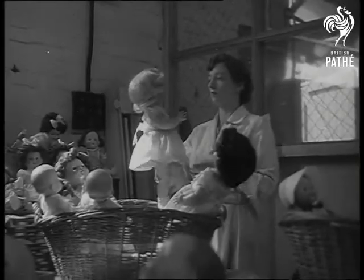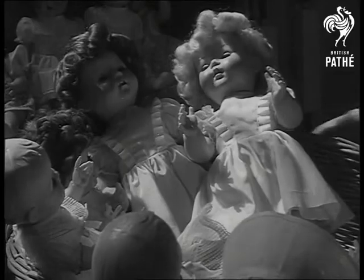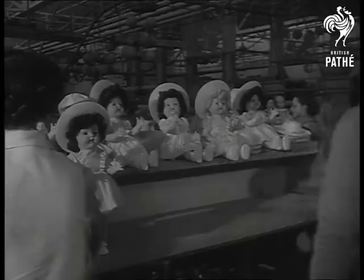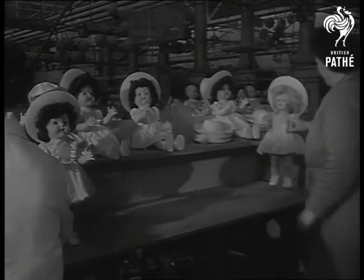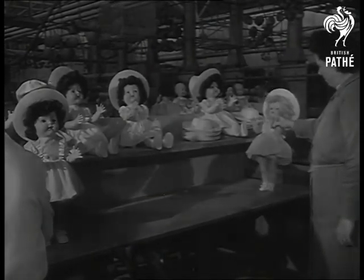Every minute of every day a little child is born, and a freshly finished doll is packed ready for that little child to hold. And now there's even a dolly which can show them how to walk. Lucky kiddies, lovely dolls.